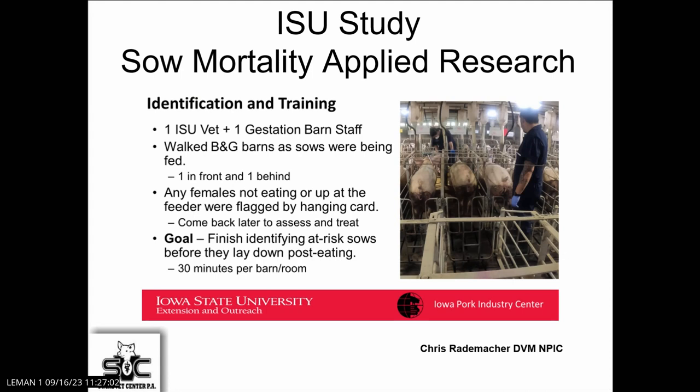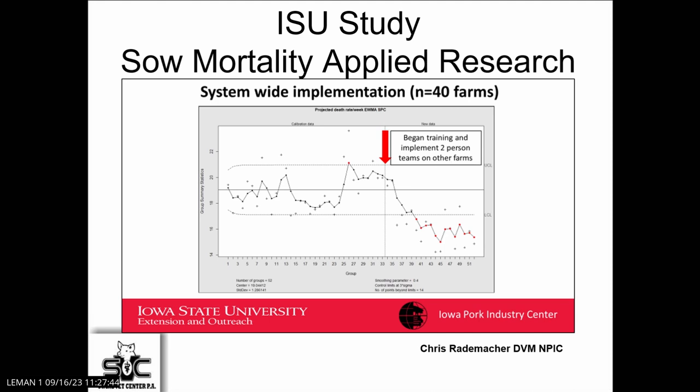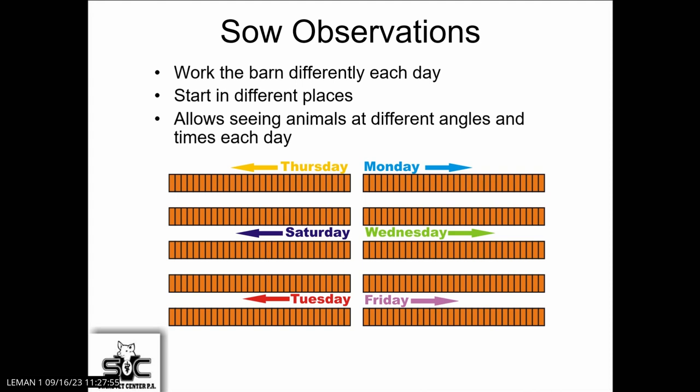I borrowed these slides from Dr. Rademacher, where a graduate student did a study where they went and observed sows and implemented treatment based upon seeing the sows not get up and eat. They had a person in the front and the back. I joked with Dr. Rademacher and said, isn't that what they're supposed to do every day? And he said, yeah, but we actually did it. What they showed was a significant reduction in mortality just by identifying those sows, treating them early. On the individual farm and system-wide, you can see it was a step change in mortality, showing us that there are interventions we can do that can help improve that performance.